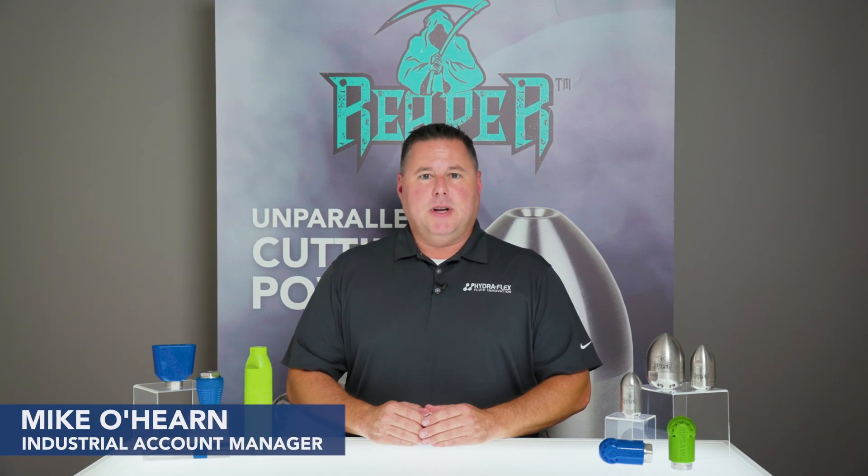Hi, I'm Michael Hearn, and in this video we're going to look at how you can let your jetting nozzle cone widen to clear a blockage faster.